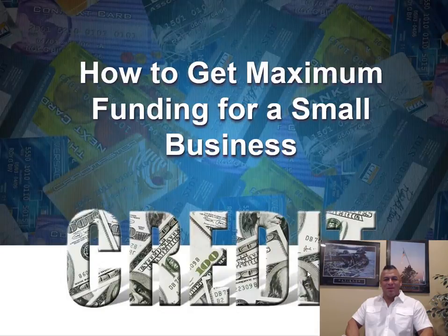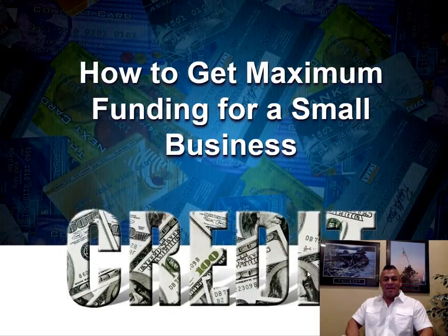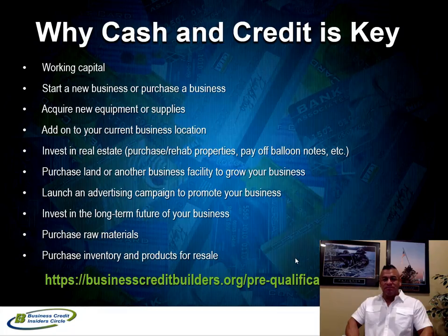Hi everybody, Marco Carvajo here from BusinessCreditBlogger.com. Today's video we're going to talk about how to get maximum funding for your small business. By the end of this video we're going to share a very powerful strategy that we implement for our clients in three stages about how you can get the most funding possible. Our funding process takes about 14 to 20 days, so let's get started.